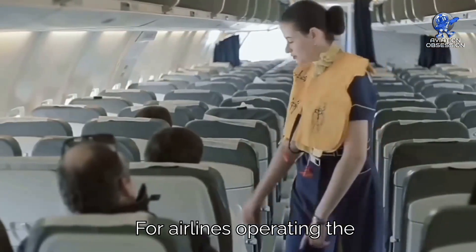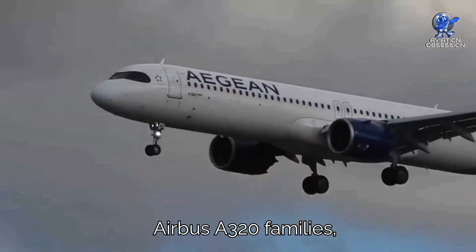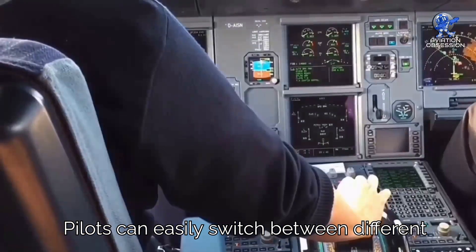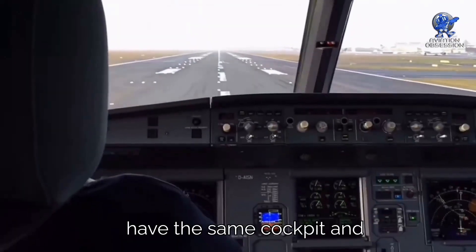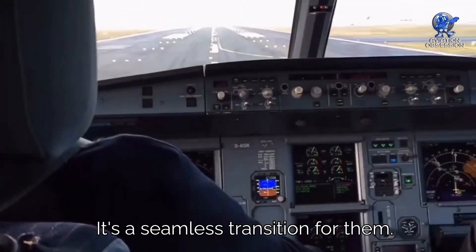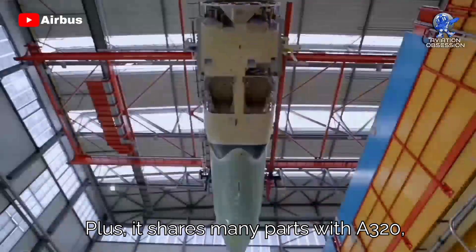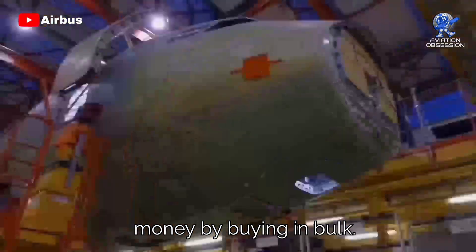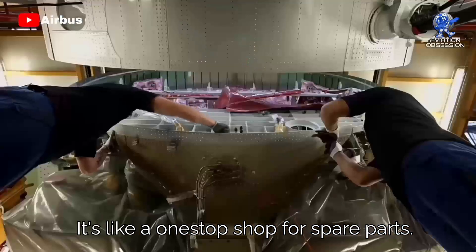For airlines operating the Airbus A320 family, the A321neo is like a dream come true. Pilots can easily switch between different aircraft in the family because they all have the same cockpit and operating procedures — it's a seamless transition. Plus, it shares many parts with the A320, so airlines can save money by buying in bulk, like a one-stop shop for spare parts.